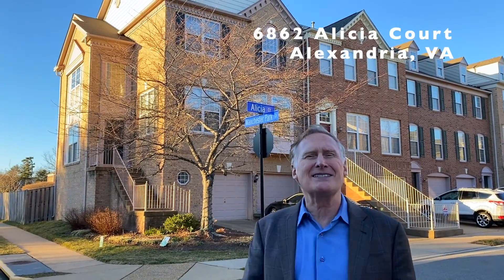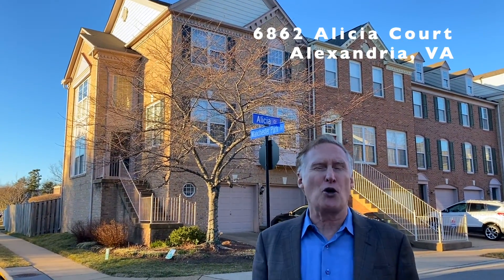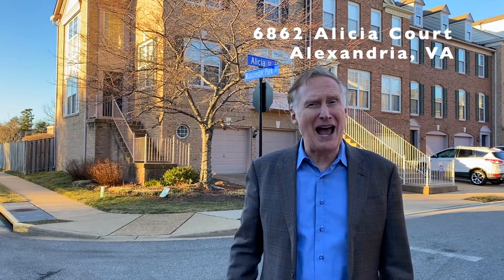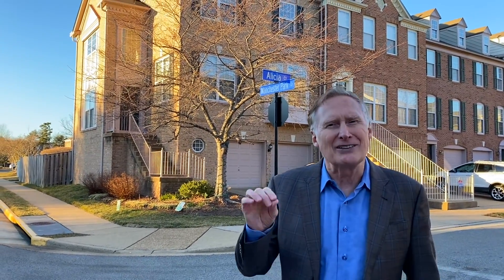Hey everybody, Tom here with our second property. This is a super fine townhome for lease in the Towns at Manchester Park — 6862 Alicia Court. It's a four-bedroom, three-and-a-half-bath townhome with a two-car garage. It has an office on the main level, which is very unique, and it's going on the market for $3,495 a month.